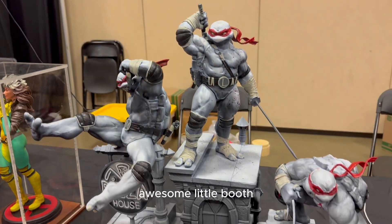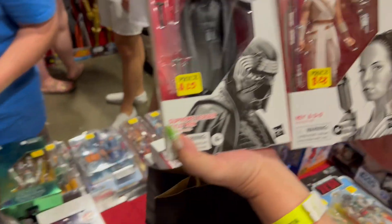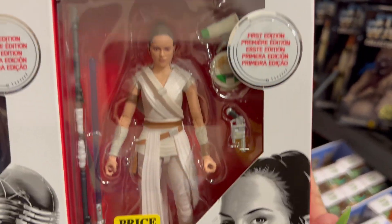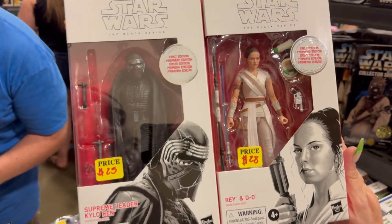Awesome little booth, and the vendor was cool as well. Some Star Wars action figures — Kylo Ren and Rey.